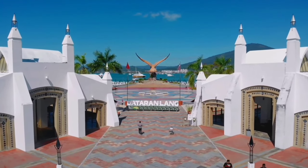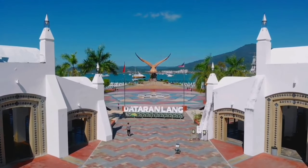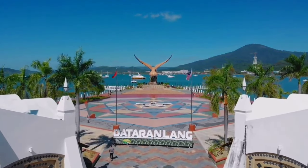Eagle Square, also known as Dataran Lang, is a prominent landmark and popular tourist destination in Langkawi, Malaysia. Here's more information about Eagle Square.